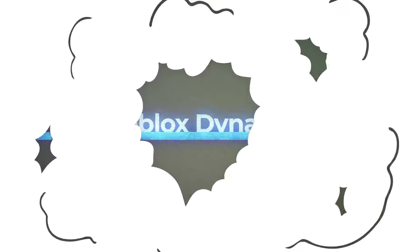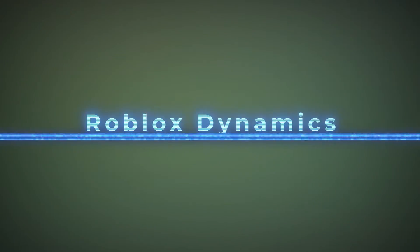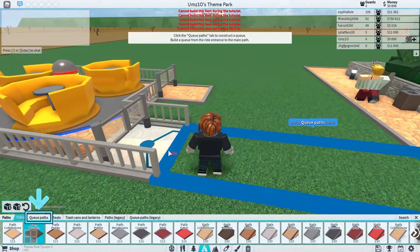Yo what's up guys, how are you all doing? I hope you're all doing fine, welcome back to another episode of Roblox Dynamics.